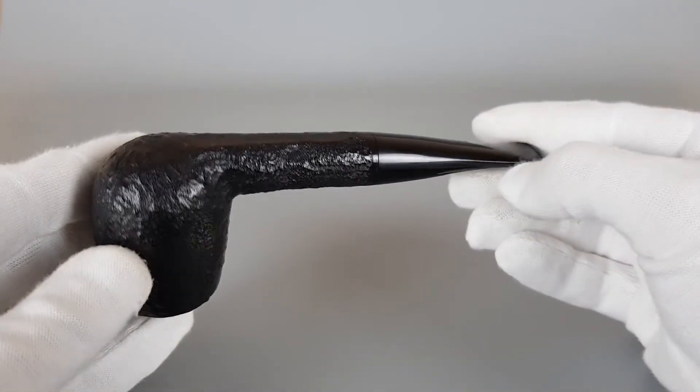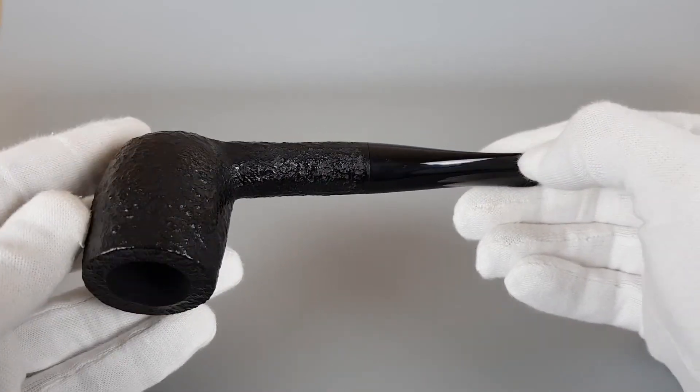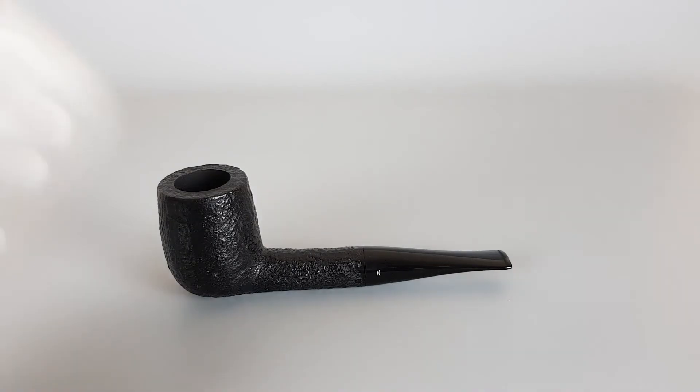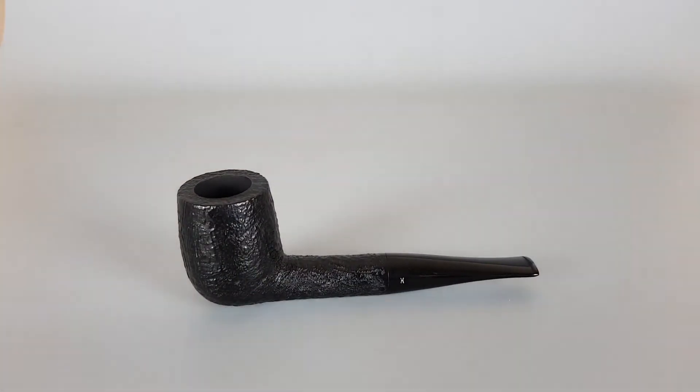It does have this smooth finish on the bottom, and yeah, it can sit. So the flat bottom is enough for this pipe to be a sitter.